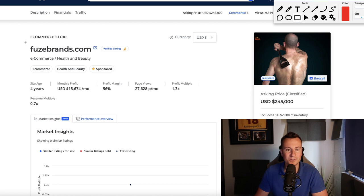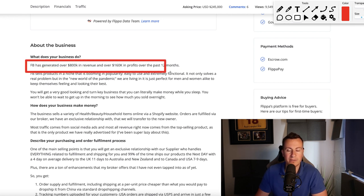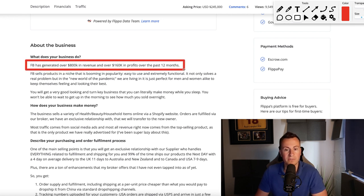Welcome back to another video. In this one I'm going to be breaking down a Shopify store that makes fifteen thousand dollars in profit every single month. I'm going to be showing you the products they're selling, the Shopify store setup, and the Facebook ad creatives they're using. The site is called fusebrands.com — they've been in business for four years and their average monthly profit is fifteen thousand six hundred and seventy four dollars. Facebook has generated over eight hundred thousand dollars in revenue for them and over a hundred and sixty thousand dollars in profits in the past 12 months.